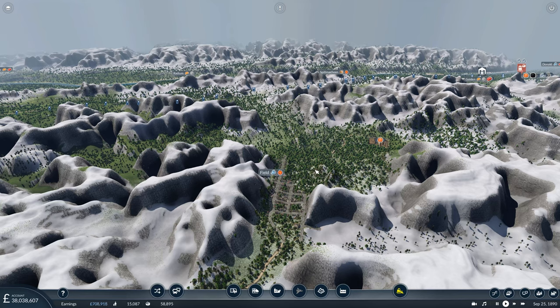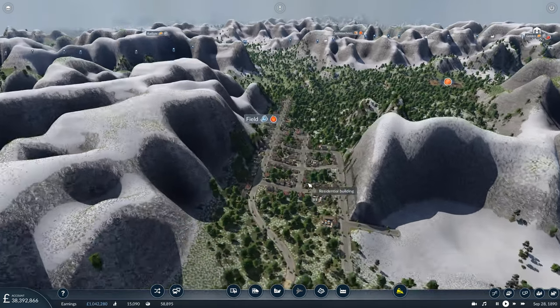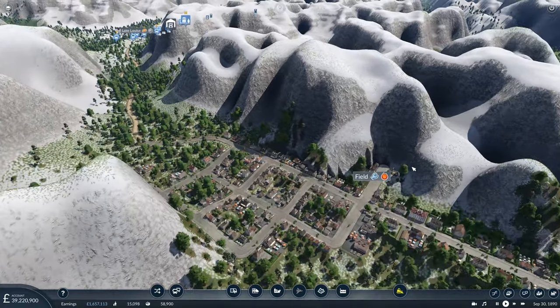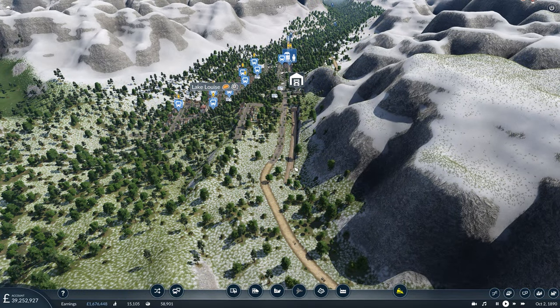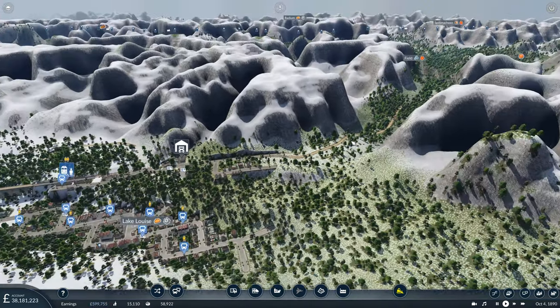Hello and welcome back to Transport Fever 2. We're back in Canada once again, in Alberta and British Columbia and the Rocky Mountains. We're starting this episode in the small town of Field, which is nestled very snugly in the Rocky Mountains in this little valley. What we're going to do today is continue with our Rocky Mountain railway passenger line. When we left off previously, we'd run out as far as Lake Louise, where we can see our tracks terminate somewhat abruptly.